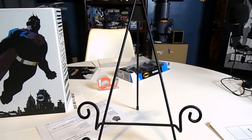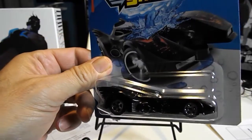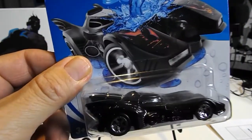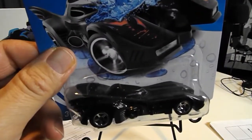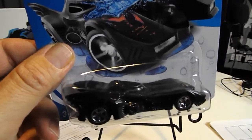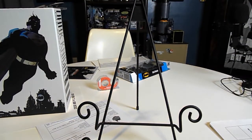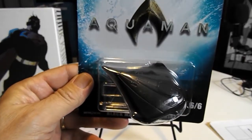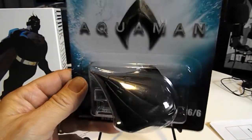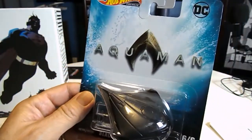Another thing I picked up is this Color Shifters '89 Batmobile — the Michael Keaton Batmobile. It's one of those that changes colors when you get it wet. I guess I'll never know because it's not coming out of the package. I also picked up the Aquaman Black Manta Submarine — I thought that was pretty interesting, a neat looking little vehicle. It's the first and only one of these I've seen.